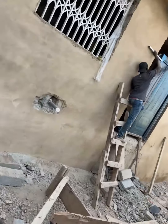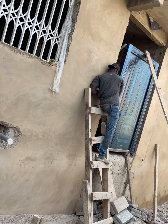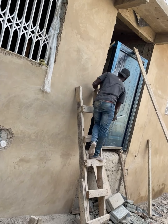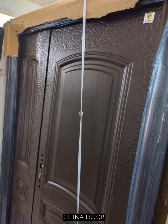Hello guys, welcome back to my channel. This is a quick video — if you are in the process of buying your security door, please wait to the end of this video. This is a Chinese door.